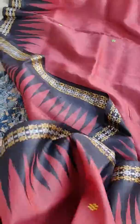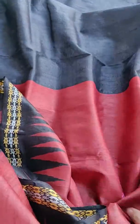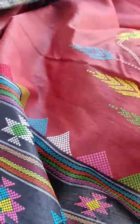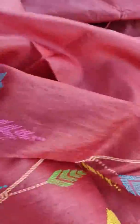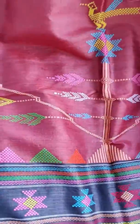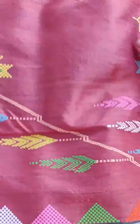Hear the sound of it — extremely soft saree. The blouse is plain black with a running border, it's pure black. It's a pure handloom Tassar — a lovely, lovely collection, and this is something I personally liked very much. You can see it's more towards browns.